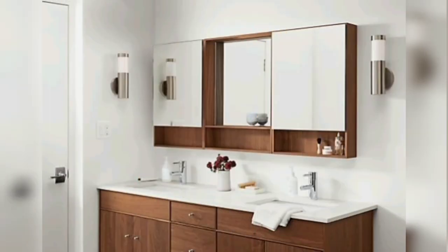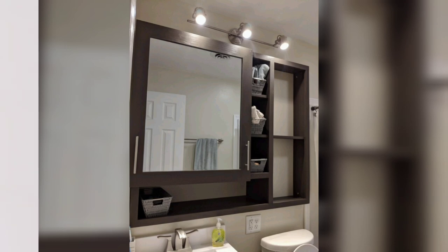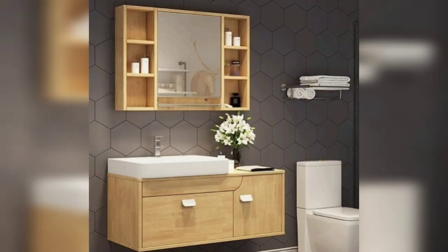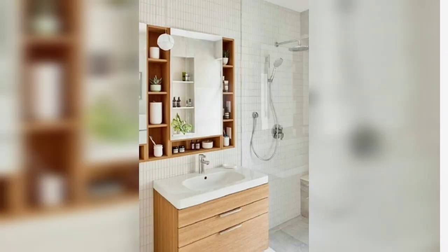Home Adorn is the channel to provide home decorating ideas, whether you want to get bedroom design or living room ideas, kitchen design or wall decor — everything is available on the Home Adorn channel. If you liked this video, kindly subscribe to the channel.